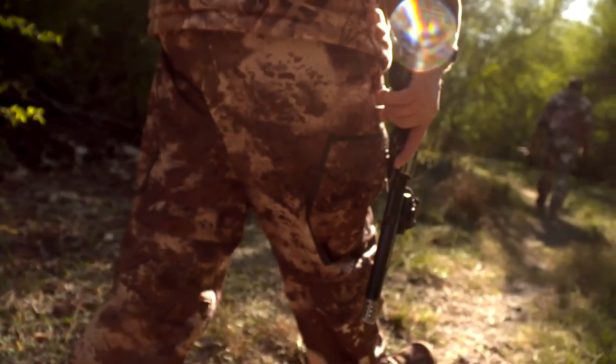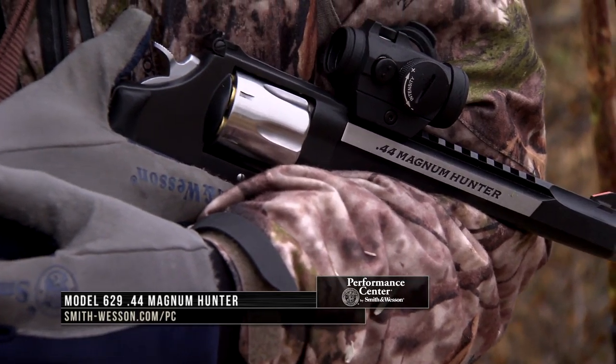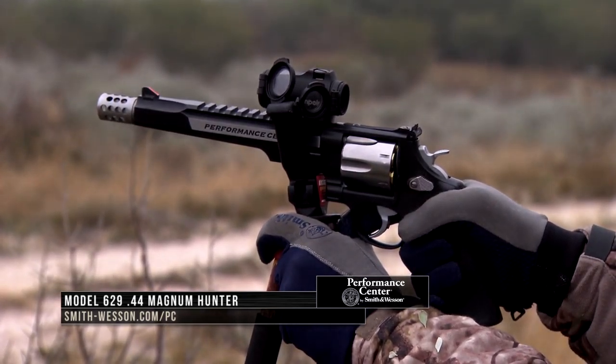During the hunt today, Tony will be using the Performance Center 629-44 Magnum Hunter. Let's hear his thoughts on handgun hunting and how his passion for utilizing them has evolved over the years.